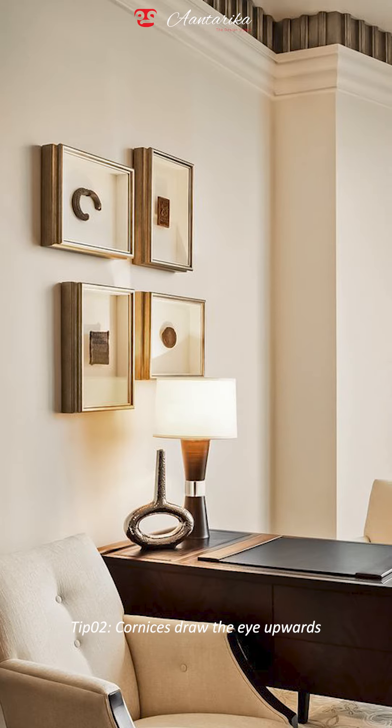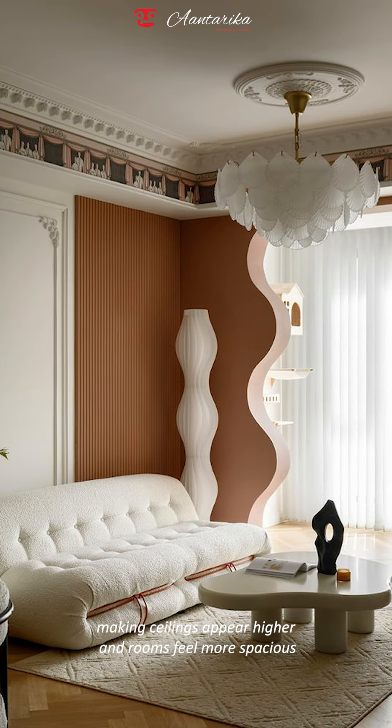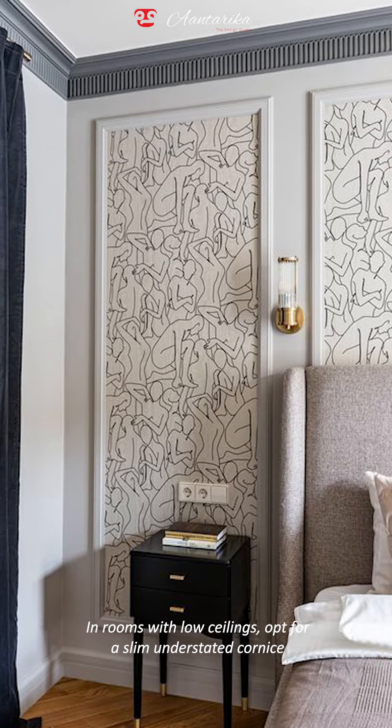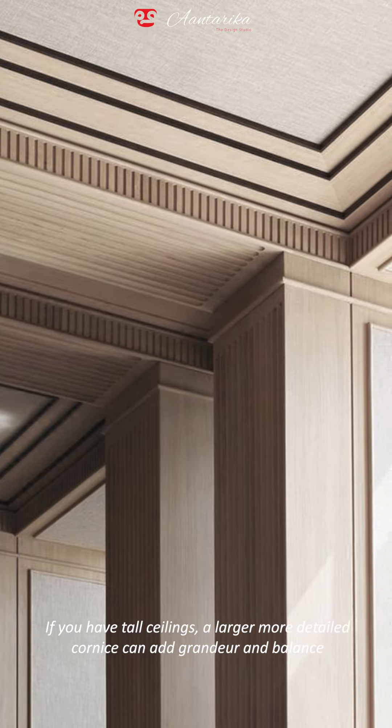Tip two — cornices draw the eye upwards, making ceilings appear higher and rooms feel more spacious. In rooms with low ceilings, opt for a slim, understated cornice. If you have tall ceilings, a larger, more detailed cornice can add grandeur and balance.